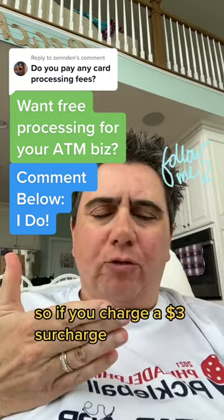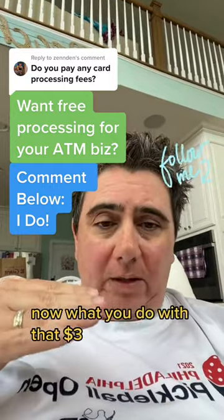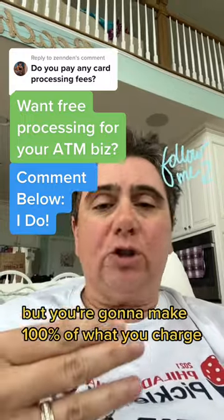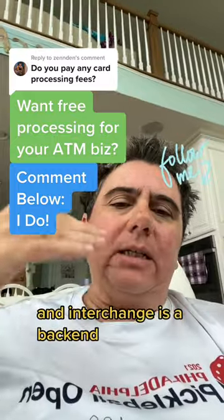So if you charge a $3 surcharge, you're going to make $3. Now what you do with that $3, whether you want to give some to the business owner or not, that's up to you, but you're going to make 100% of what you charge. Now there are interchange fees, and interchange is a backend fee